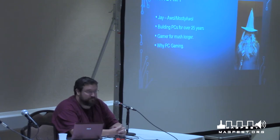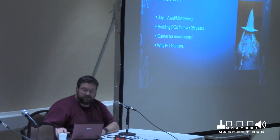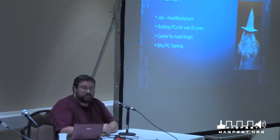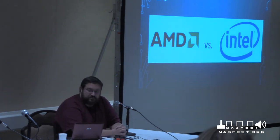Why PC gaming? Because I can do just about everything I want. I also have a computer for work, programming, and any number of things like that. So the first thing when you're building any computer — gaming or not — is you'll need a CPU, or processing unit. There are two choices: AMD and Intel. I bet you've all heard of that.